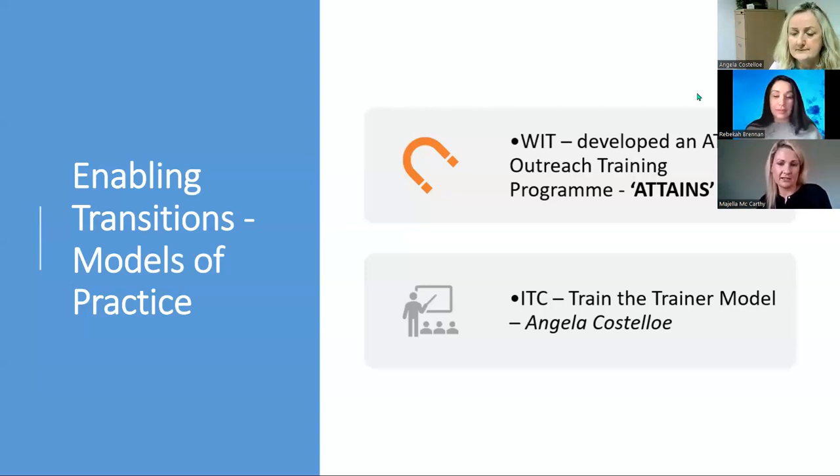My colleague Angela Costolo at IT Carlow will then talk to you about the train-the-trainer model.